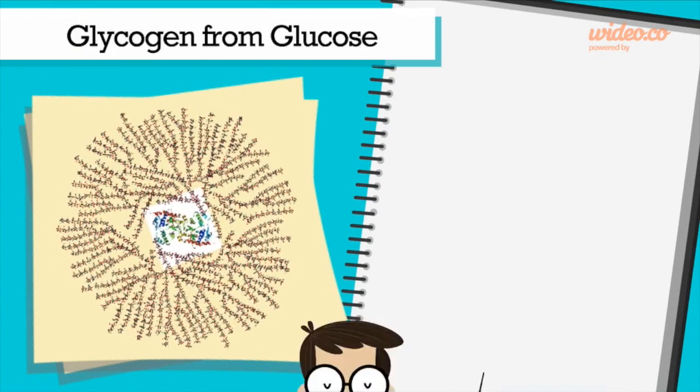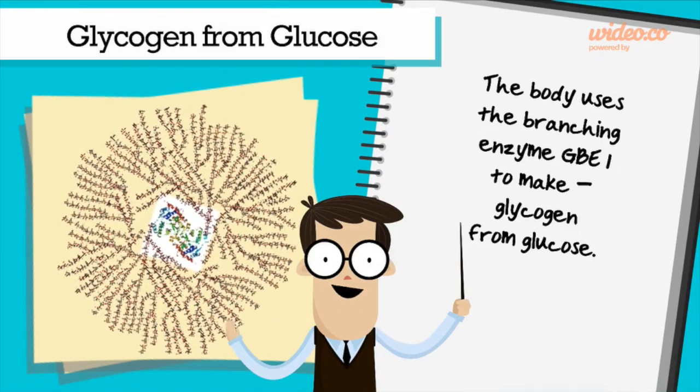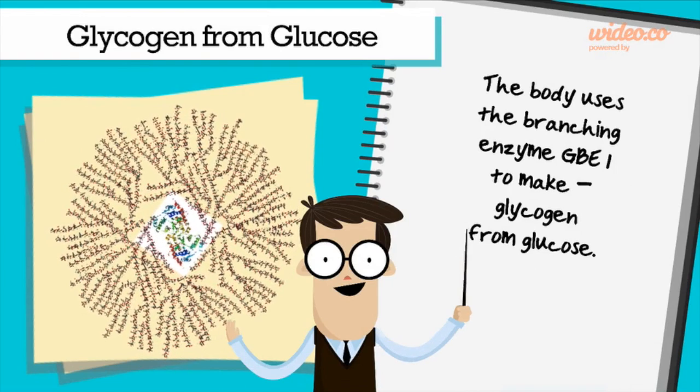Glycogen comes from glucose. The body uses the branching enzyme, GBE1, to make glycogen from glucose.